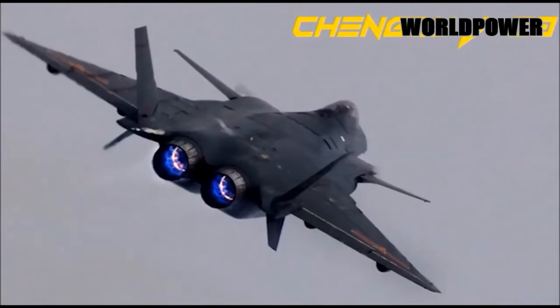The aircraft appears to offer capability in a number of roles, including long-range interception and precision attack.